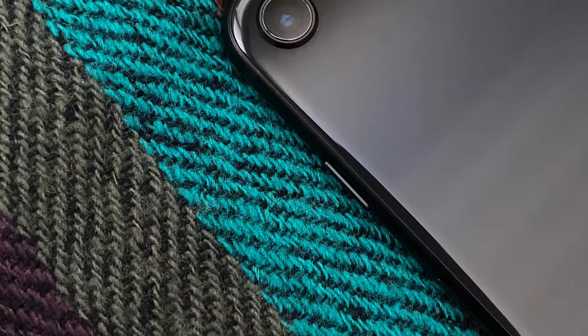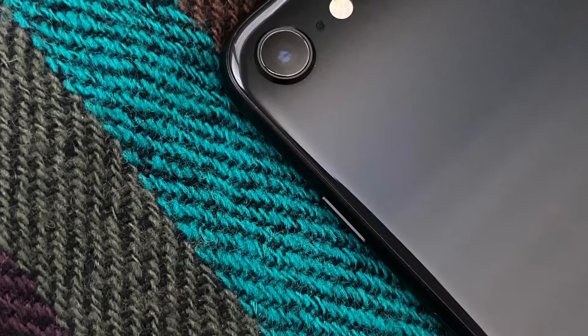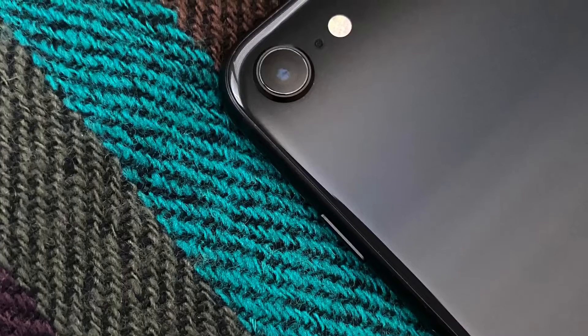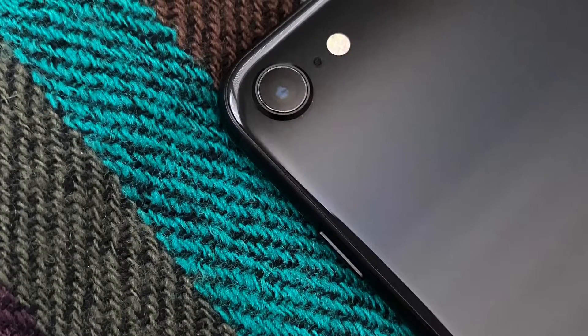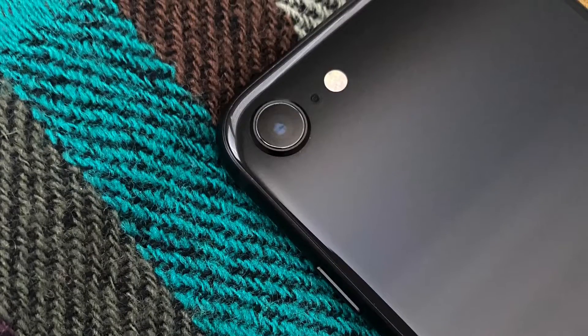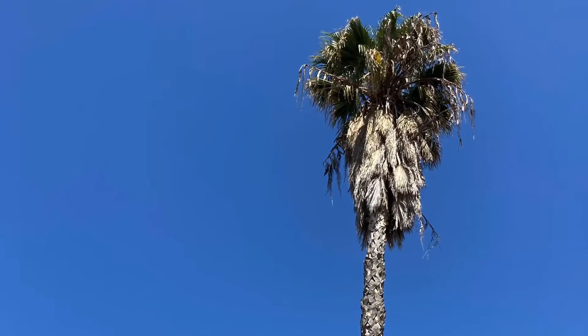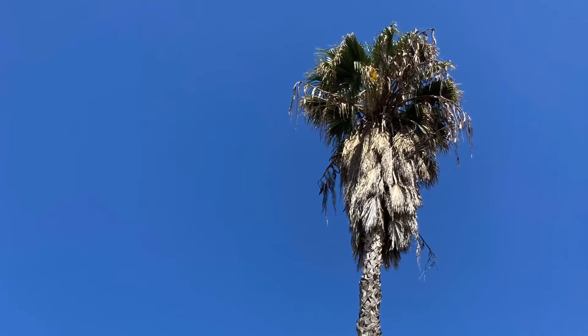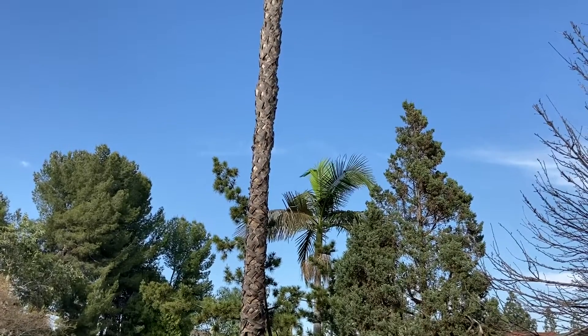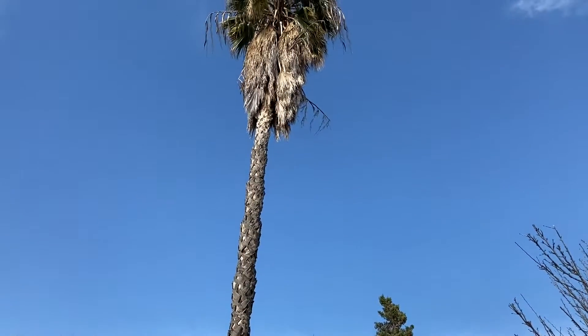The A13 Bionic even enhances the iPhone SE's 12-megapixel rear camera and the front camera, by adding portrait mode and enhancing overall imagery through computational photography. Overall, images are comparable in quality to the iPhone 11 series, and video quality at up to 4K 60 frames per second remains impressive and stabilized.